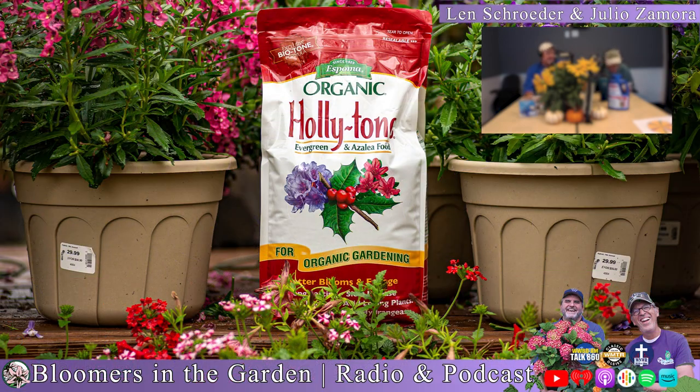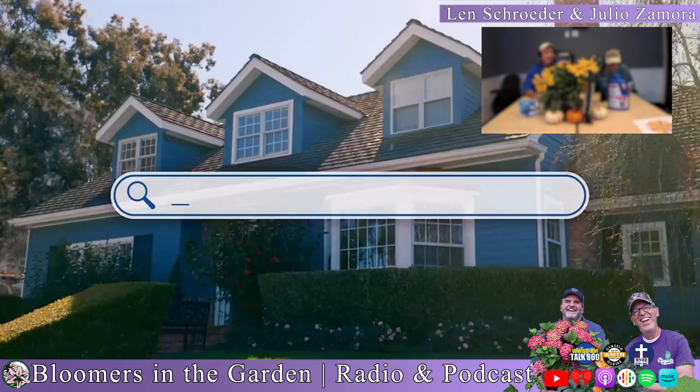Give your azaleas, rhododendrons, blueberries, and evergreens a powerful boost with the number one acid-loving plant food — Espoma Organic Holly Tone. Holly Tone is a perfect blend of natural long-lasting ingredients that nourish plants for stronger roots, faster growth, and bountiful blooms. It's easy to use and safe for people, pets, and planet. Visit Espoma.com for a retailer near you and helpful gardening tips. Espoma — a natural in the garden since 1929.